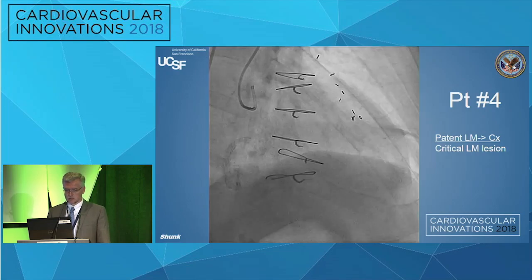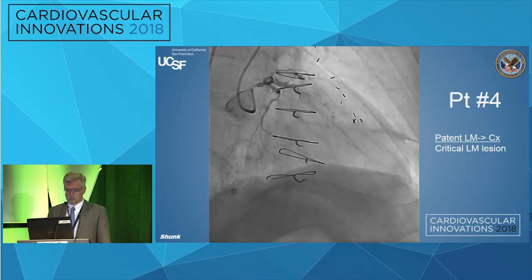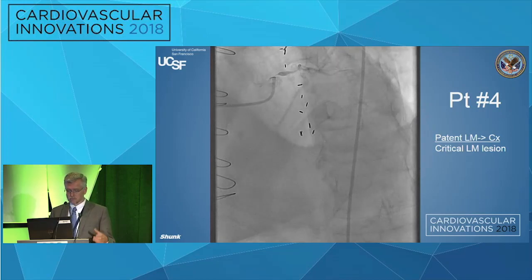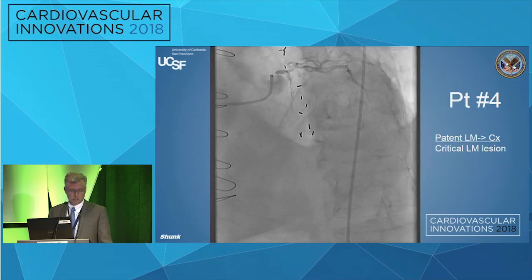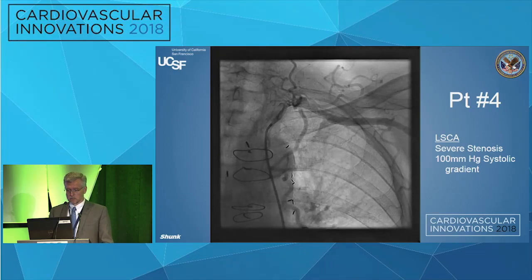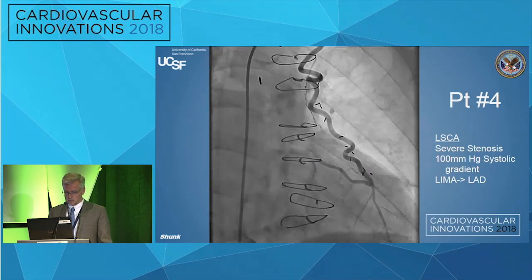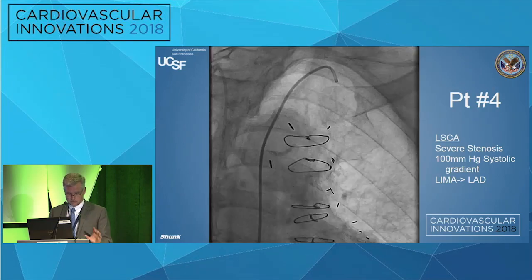Here's that left main — the lesion looks tight in this view and even tighter in the RAO view. You can see the circumflex coming off with a little competitive flow down a small perforator, and in the LAO cranial you see good delineation of the left main issue. It's technically protected because there's a LIMA to the LAD, but not really protected because of the subclavian lesion. When we crossed it with a catheter, the pressure was 100 mmHg lower on the other side — a high-grade lesion. The LIMA itself is collateralizing the PDA, but that's for another day.